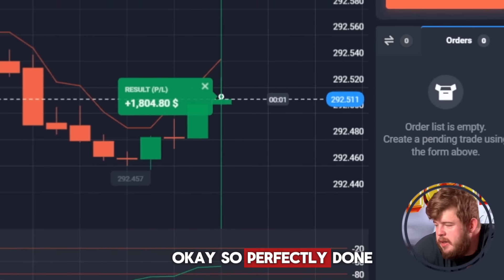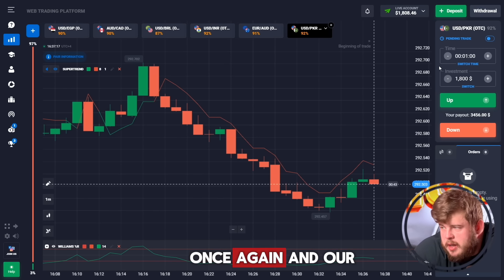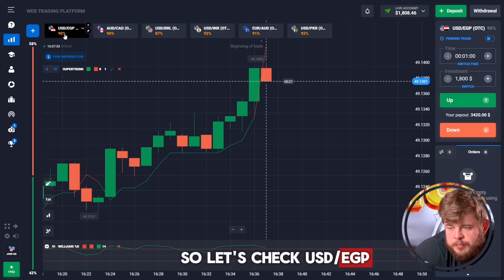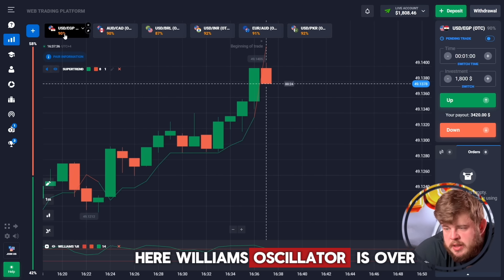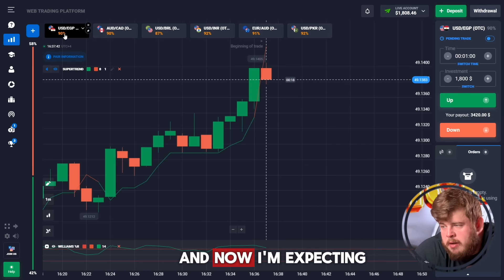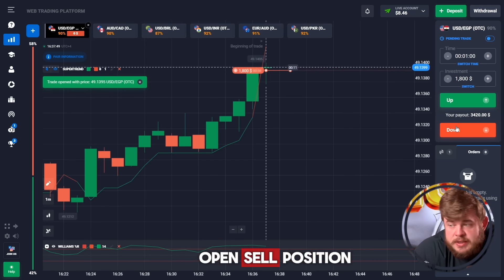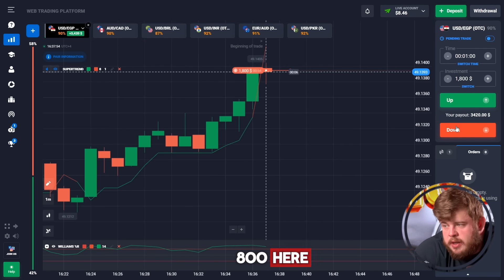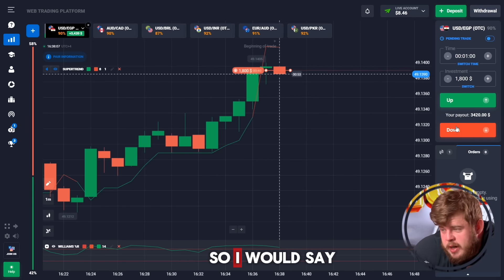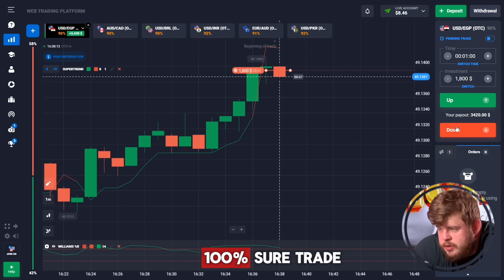Perfectly done — we have 1800 bucks. We've changed our time period to one minute and our investment to one thousand one hundred. Checking the EGP pair: Williams Oscillator is overbought, there's a strong level of resistance, and I'm expecting a potential downward correction. I opened a sell position at one thousand eight hundred — I would say this is a one hundred percent sure trade.